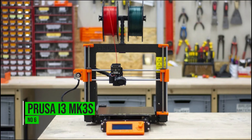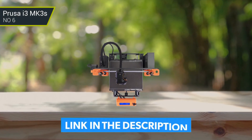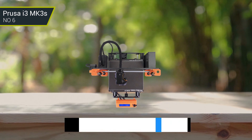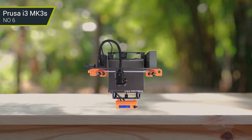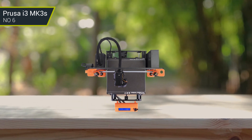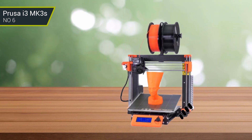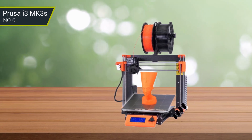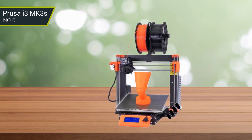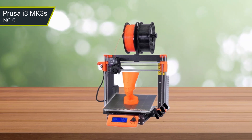Number 6: Prusa i3 MK3S. The Prusa i3 MK3S is a 3D printer with features that make it a great choice for novices and experienced makers alike. It has a heated print bed, a heated print head, and a robust construction that allows for dependable printing. Additionally, it is one of the few 3D printers that allows for automatic bed leveling, which dramatically reduces setup time while aiming to provide consistent print quality.